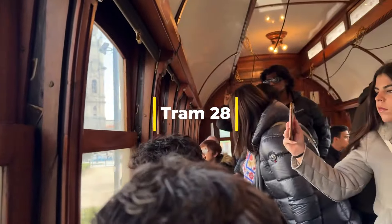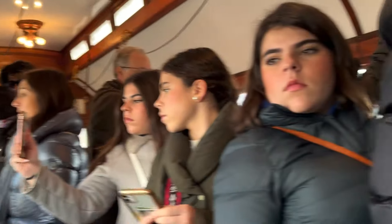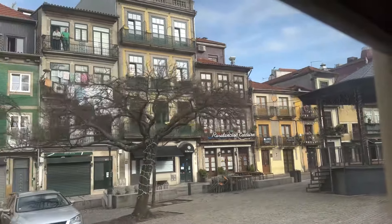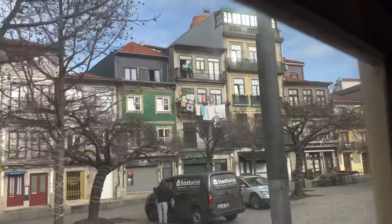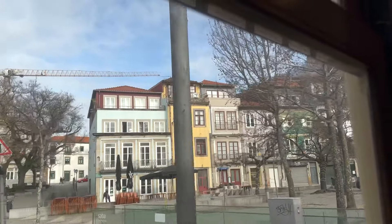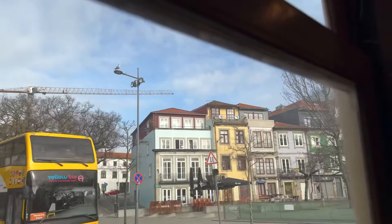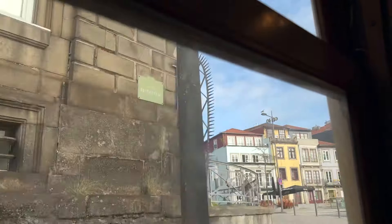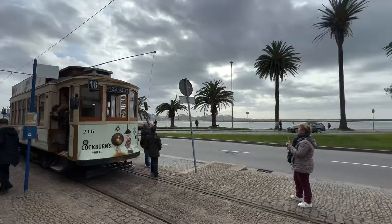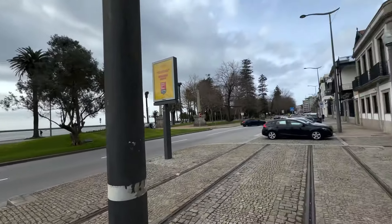We are on the tram. This is Tram 18, which brought us to the seaside of Porto.